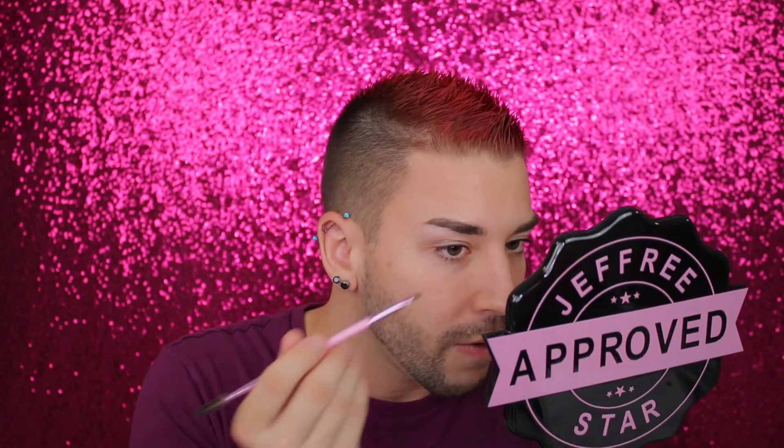I'm using my Anastasia Beverly Hills dip brow in the shade dark brown. I've been doing my eyebrows pretty quickly lately — I don't carve them out anymore. I haven't been filling them in as dramatically, and it saves me a lot of time. I used to dread doing my makeup just because of my brows, but now it's not that big of a deal. And just like that, brows are finished.